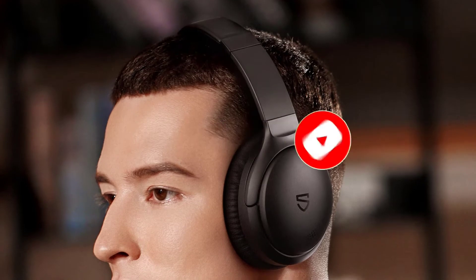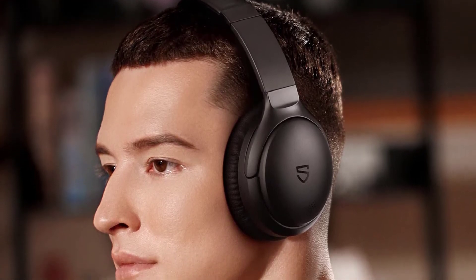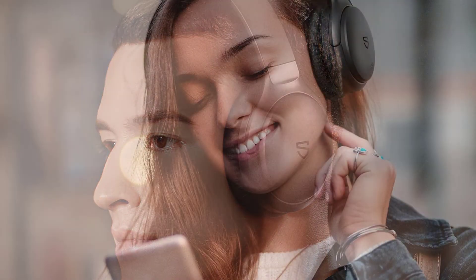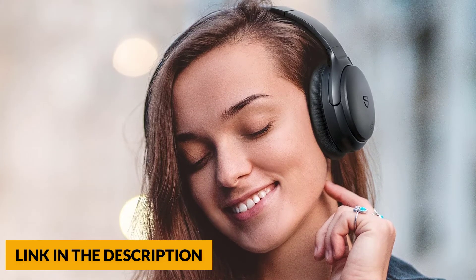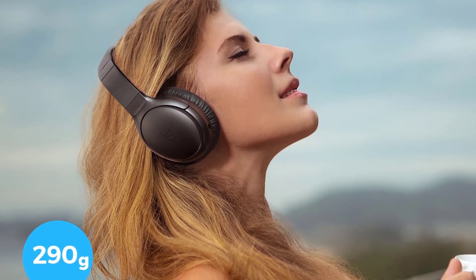The latest Bluetooth 5.0 technology ensures lower latency, more stable connectivity, and better audio output. The built-in 40mm large dynamic driver delivers high-quality stereo sound with exceptional clarity and impressive detail. The A6 Bluetooth headphones can reduce more than 90% of ambient noise effectively, no matter in busy traffic, lively streets, the office, or more, presenting you a quiet world to maintain your focus.